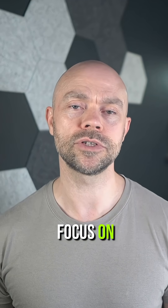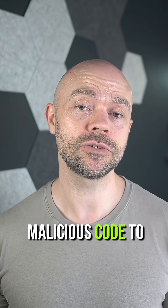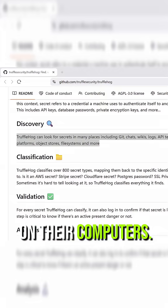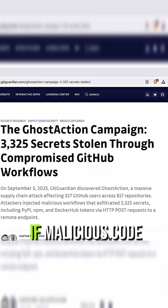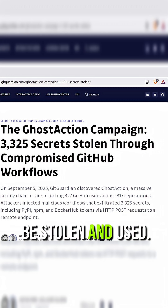Not all attacks focus on this though. Another common route is to use malicious code to search for access keys. For example, it's not unusual for developers to have access keys to cloud environments on their computers. Servers and CI/CD pipelines will have similar keys too. If malicious code can access those keys, then they can be stolen and used.